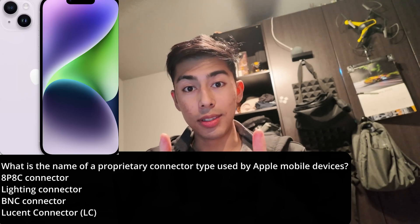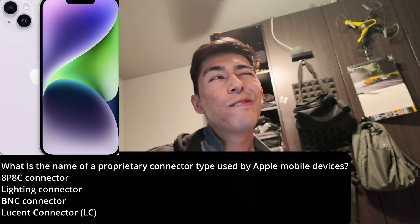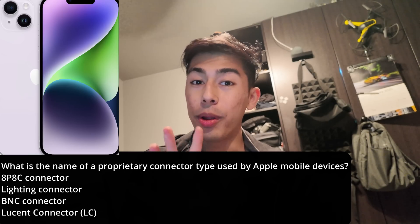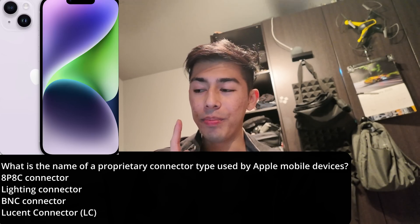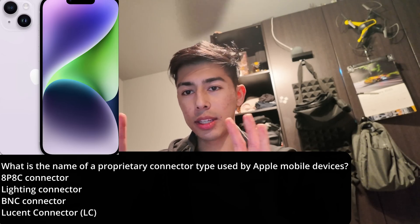But even Apple devices — I think it was in 2024 where they were being forced to by the European Union to make everything Type-C. So just remember, USB Type-C is like the standard connector.